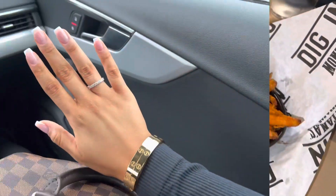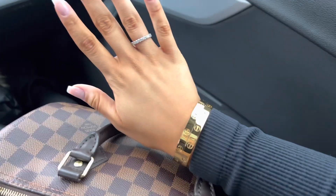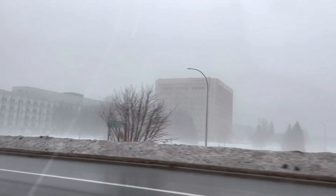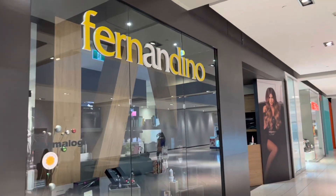I want to show you guys my nails — french tip as always, love them. We were on our way to the mall because I was going to go get a haircut. It was so foggy that day, and I went to Fernandino, my favorite place.